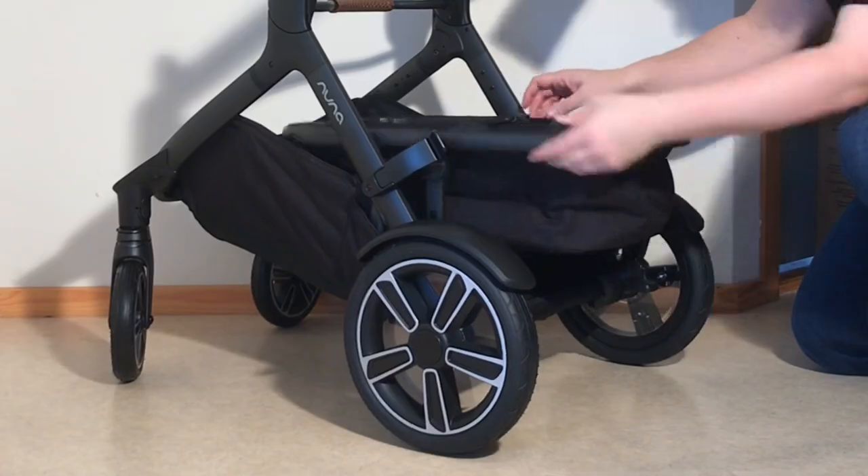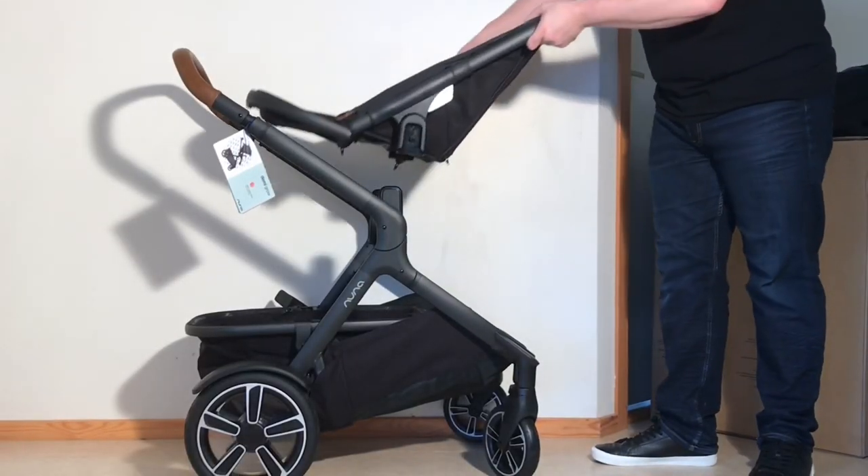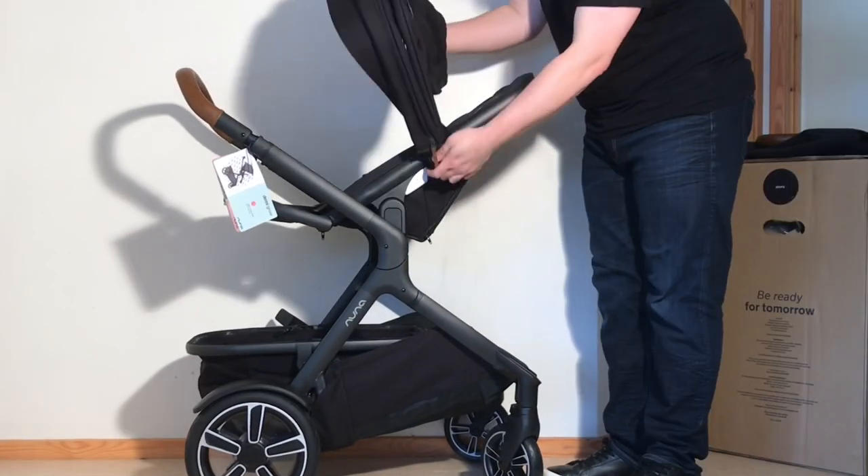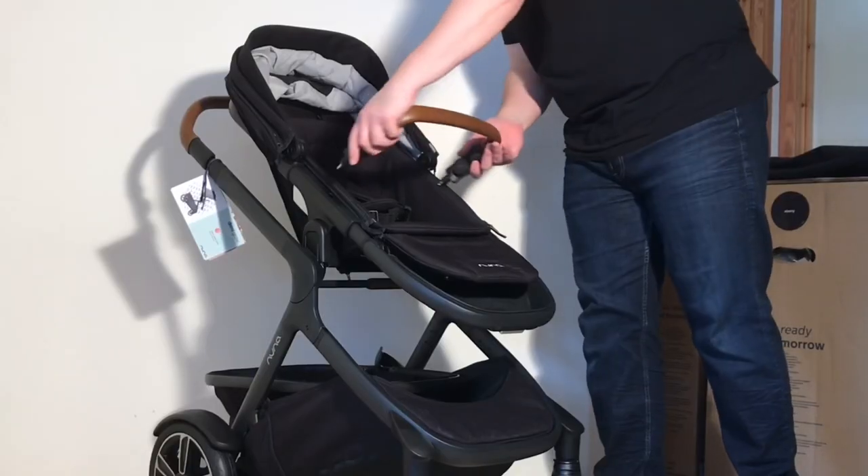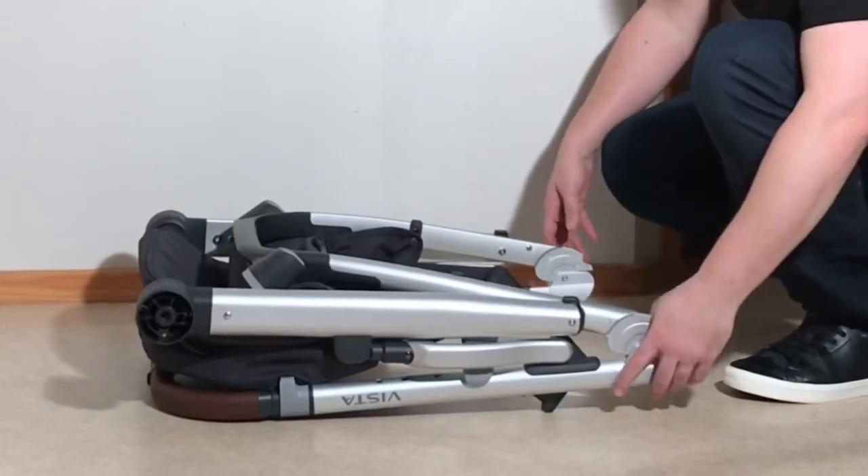In this video, we're going to point out the differences between these strollers, both as single as well as double models, to help you judge which one might be more suited to your own situation. We'll be focusing primarily on four areas: child comfort, ease of use, drivability, and longevity.